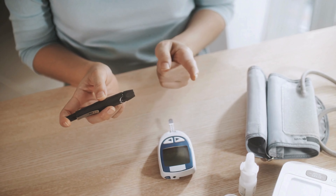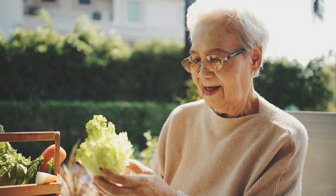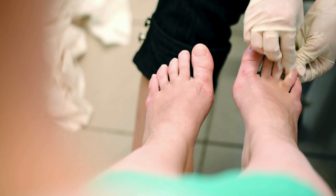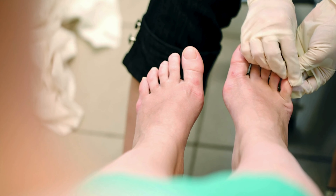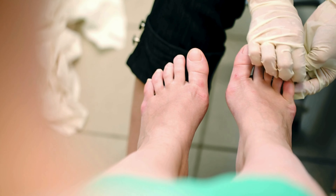Proper management of blood sugar levels, diligent foot care, and prompt treatment of any foot injuries are essential to mitigate the risk of slow wound healing and its associated complications in people with diabetes.